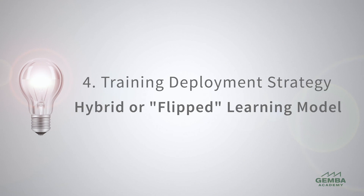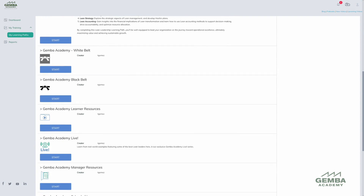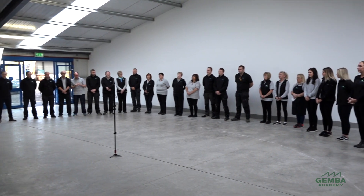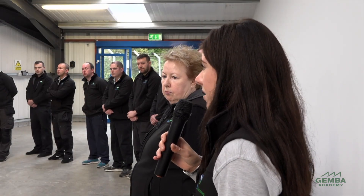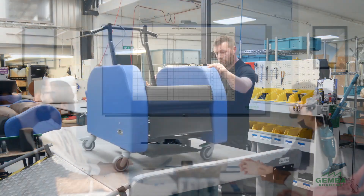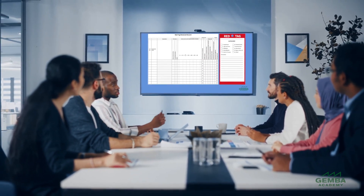Lastly, let's look at the hybrid or flipped learning model. Learners are responsible for reviewing the content on their own prior to pre-scheduled weekly, monthly, or quarterly team meetings. During the team meeting, a portion of time is dedicated to discussing Gemba Academy videos and their impact on daily work, as well as ideas to test, apply, and implement what they've learned. Many groups use Gemba Academy's Excel templates for specific post-meeting applications, such as red tagging or Kaizen events.